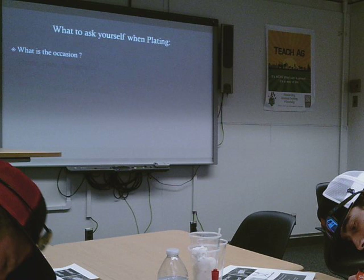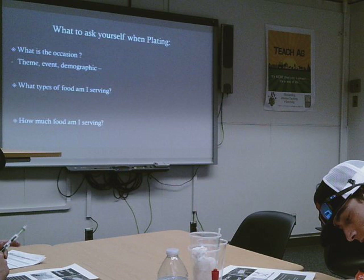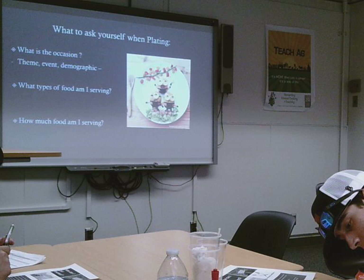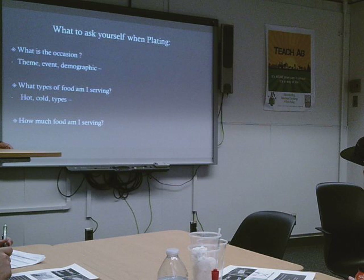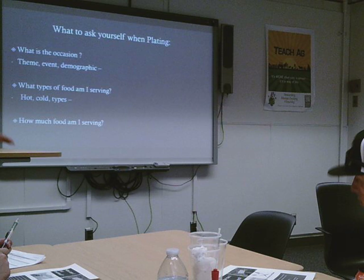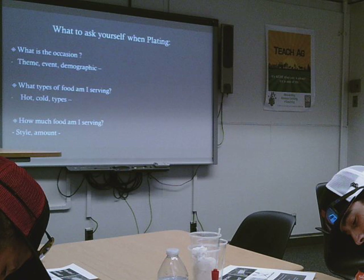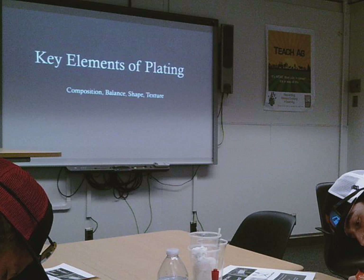Here are some questions you should ask yourself when plating. What is the occasion? What types of food am I serving? And how much food am I serving? For the occasion, theme, events, and demographics are important, because you might be feeding children or adults. You also need to consider the types of food — hot and cold plates — and whether it's a grain, noodle, or vegetable. Lastly, consider how much food you're serving: is it picnic style, family style, or are you just having dinner by yourself?